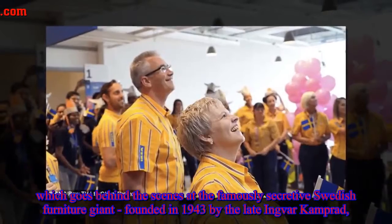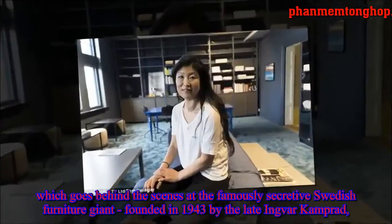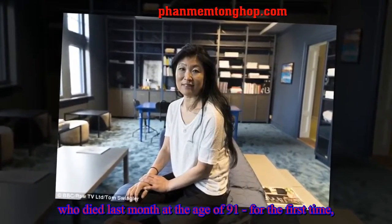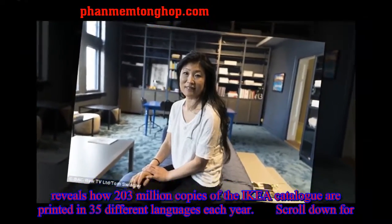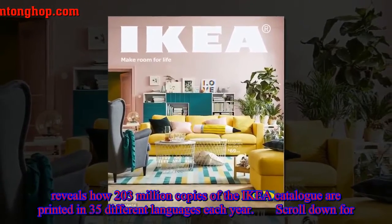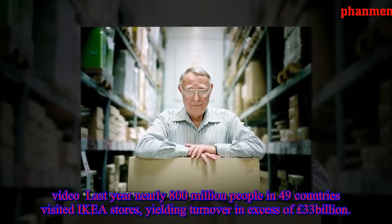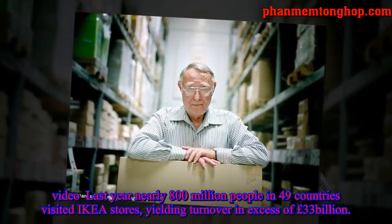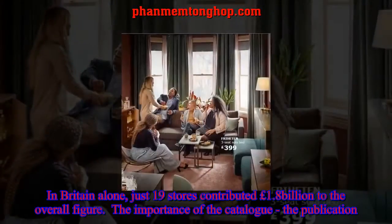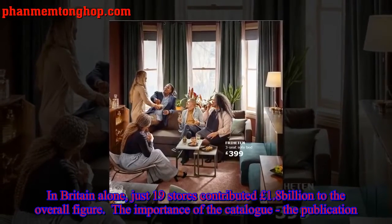The show goes behind the scenes at the famously secretive Swedish furniture giant, founded in 1943 by Ingvar Kamprad, who died last month at the age of 91. For the first time, it reveals how 203 million copies of the IKEA catalog are printed in 35 different languages each year. Nearly 800 million people in 49 countries visited IKEA stores last year, yielding turnover in excess of 33 billion pounds. In Britain alone, just 19 stores contributed 1.8 billion pounds to the overall figure.